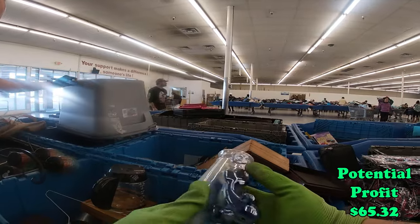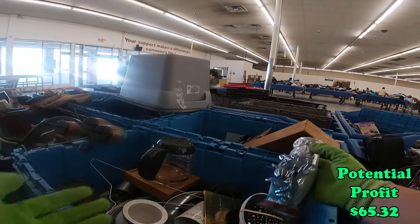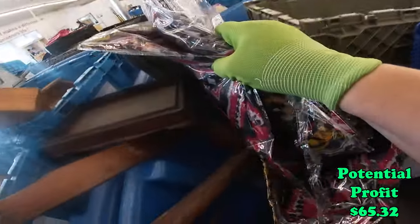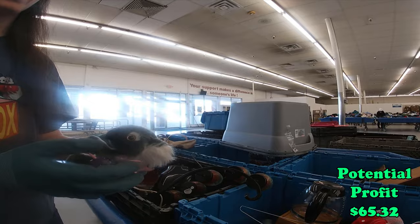Look at this, it's cute. It opens and it's super shiny too. Do you want it? No. Hacky sack. Oh my God. America — I'm going to toss these in.